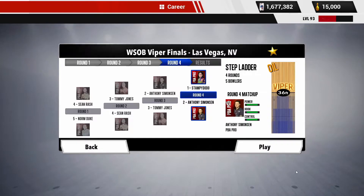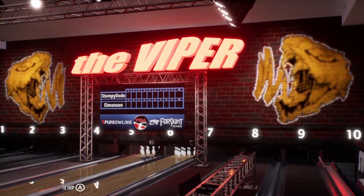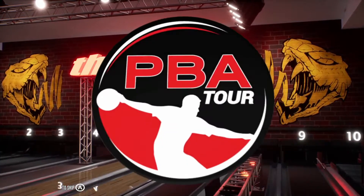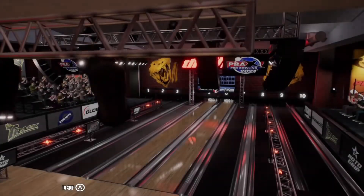How's it going everybody? Long time no see. Welcome back to the action. We're here at the WSOP Viper Finals here in Las Vegas, Nevada. 36 Viper Pattern. We're at the 1C taking on the 2C to Anthony Simonson. Should be some good action here at the Viper. High stakes, high speed, high intense stuff going on here guys. You don't want to miss a minute of this action.